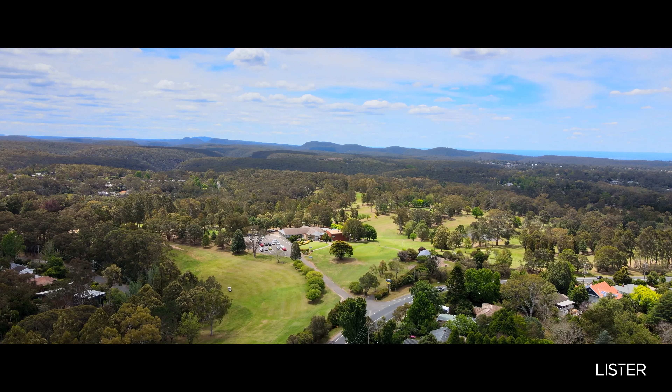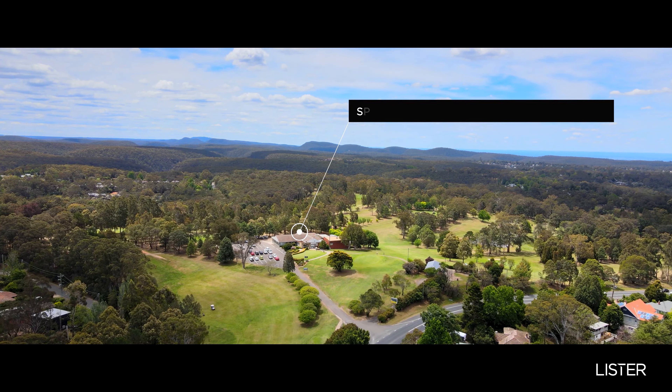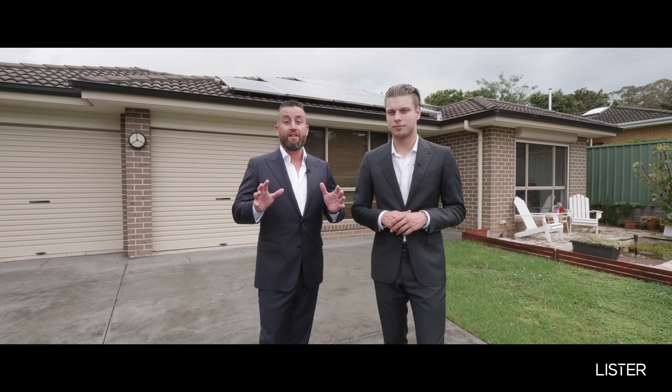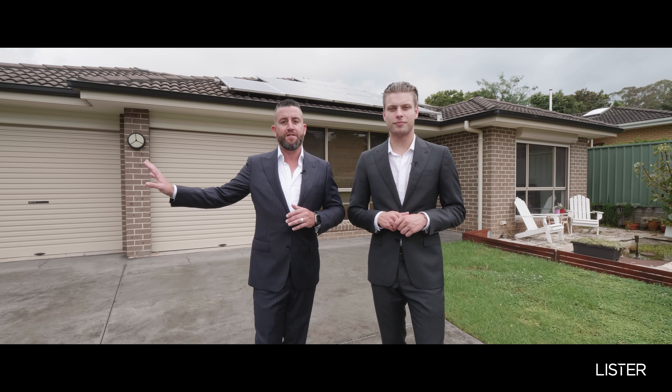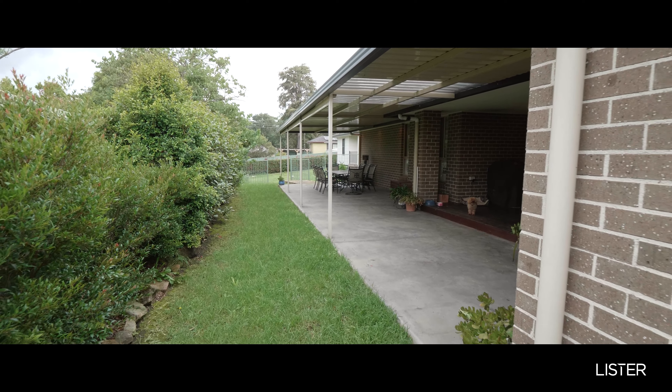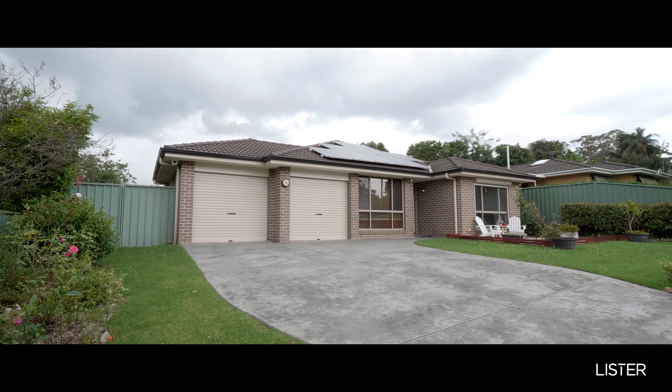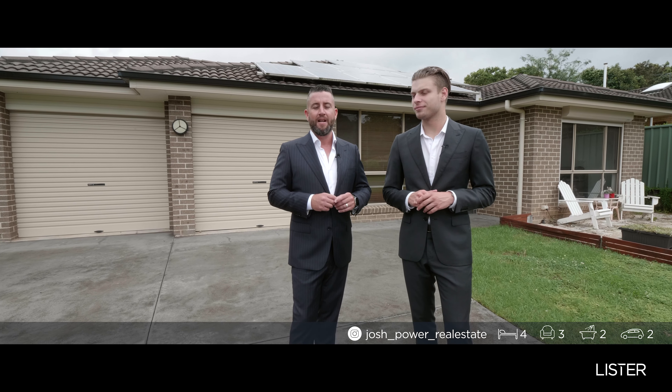Location is everything. You're walking distance to quality local schools, the country club is just up the road, and within moments you find yourself in Springwood Town Centre. This really is a rare gem. You've got your own side access to that detached granny flat and the house itself is just wonderful for the growing family.